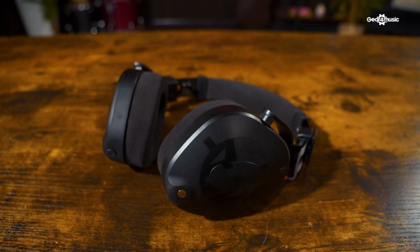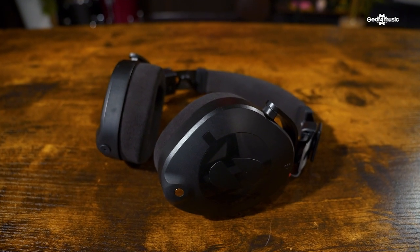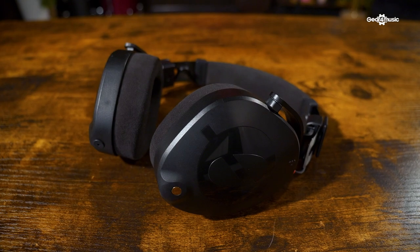Hi there, it's Mylar Melodies. We're here at Gear for Music, Synth and Tech, joined by Tom, who has come to show us a brand new Rode product. Rode have made a pair of headphones.